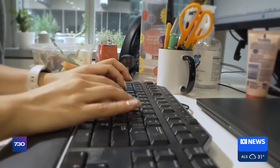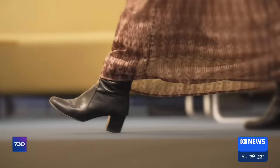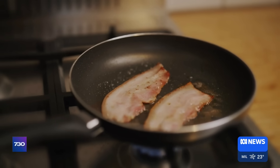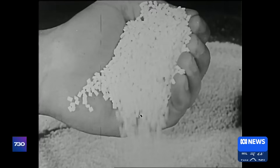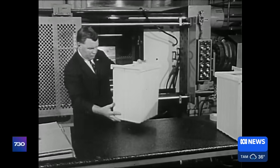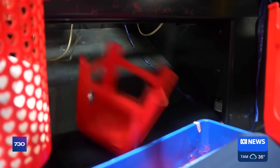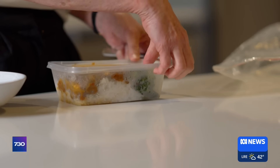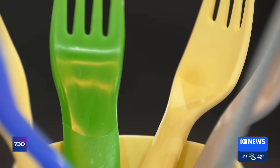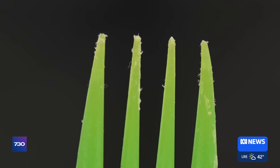It's hard to imagine a world without plastic. It's in the clothes we wear, the carpets we walk on, the pans we use for cooking and the packaging in the supermarket. Plastic production has grown more than 200-fold in the last 75 years and is showing no signs of slowing down globally. There are around 16,000 chemicals in plastics, and of the few which have been tested for safety, a significant proportion show signs of being harmful.